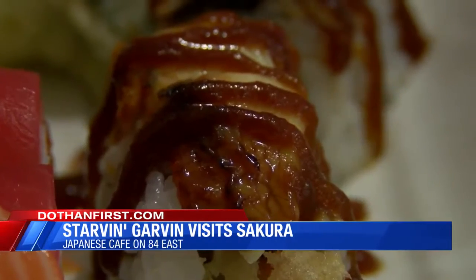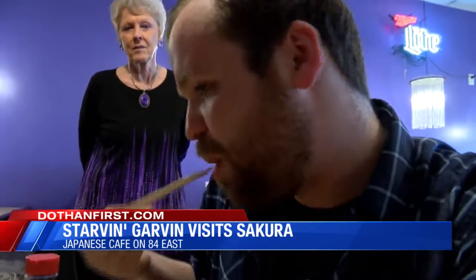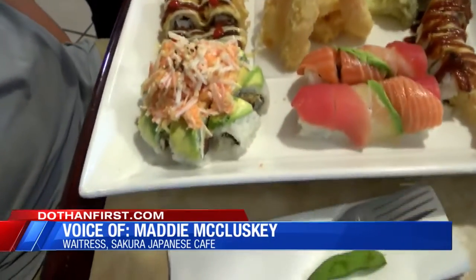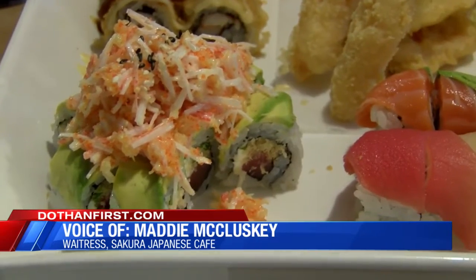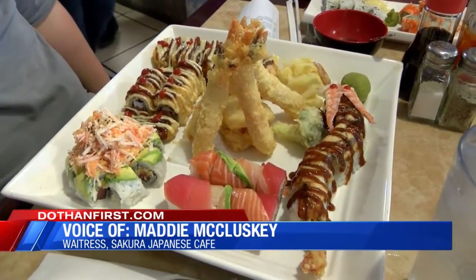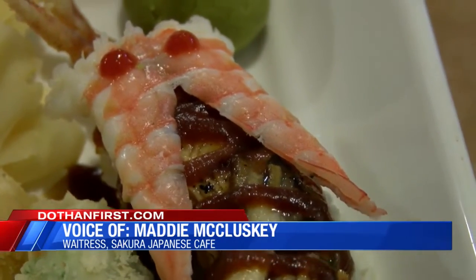Of special note is the Dothan Roll, which is like nothing I've ever eaten before. It's chewy, it's savory, it's utterly unique in the Wiregrass area, and I highly recommend you try it out. The sushi is the best thing here for most people. The volcano and the Dothan Roll are the most famous ones. The Dothan is a fried one with crab stick and shrimp inside, and the volcano has crab stick salad on top, and that's what most people like here.